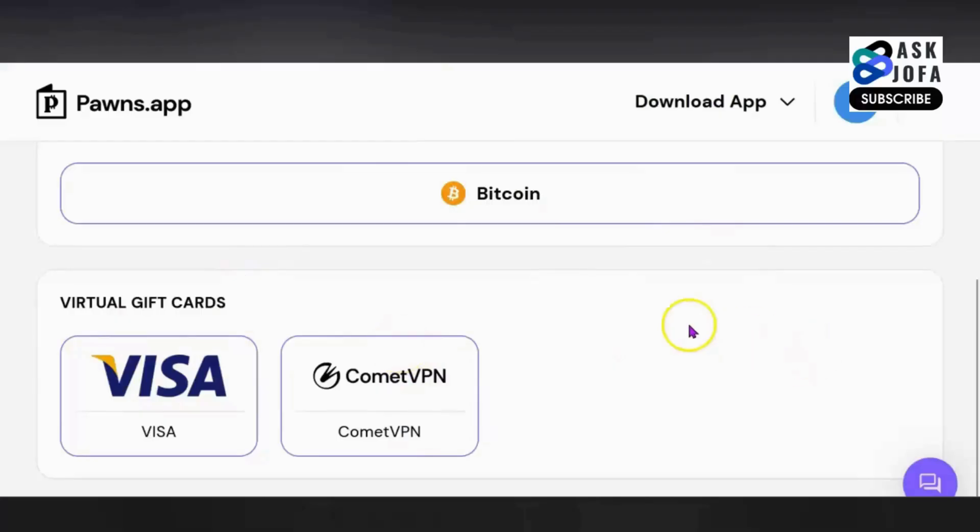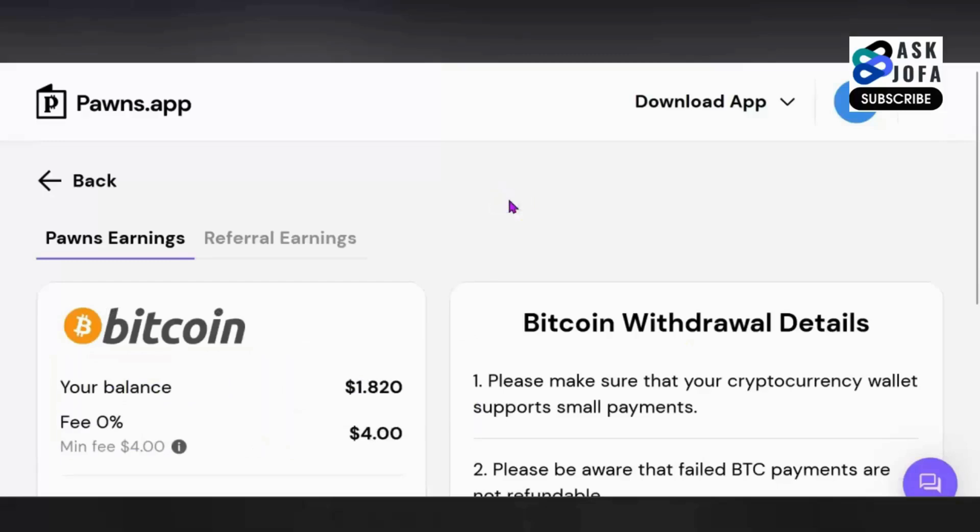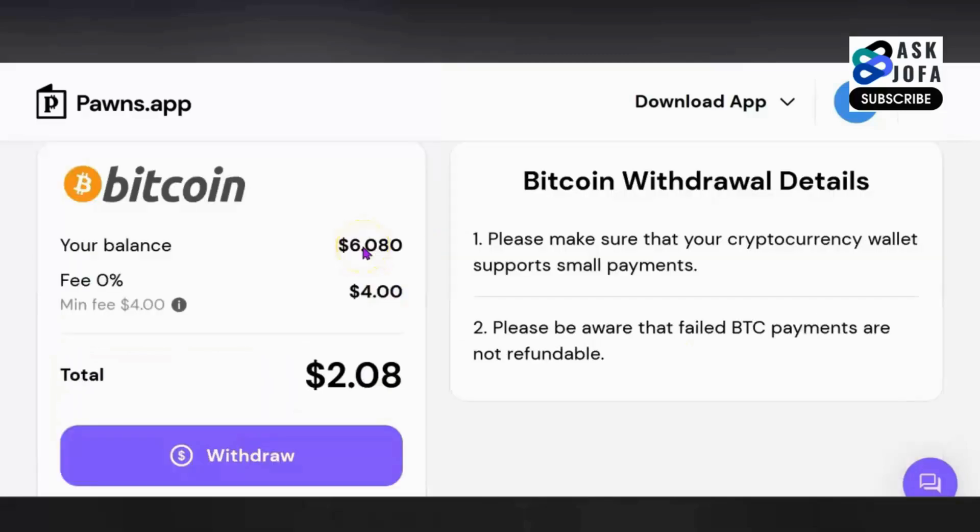If you want to use Bitcoin to cash out, all you just need to do is click Bitcoin at the point of cashing out. Because I have over $6 currently that I can withdraw. If you are cashing out with Bitcoin, they will charge you $4. I will show you how to cash out without these charges and directly to your bank account — ensure you watch this video to the end.